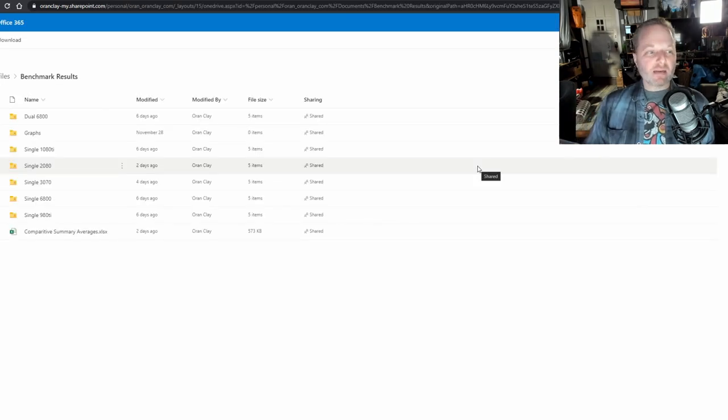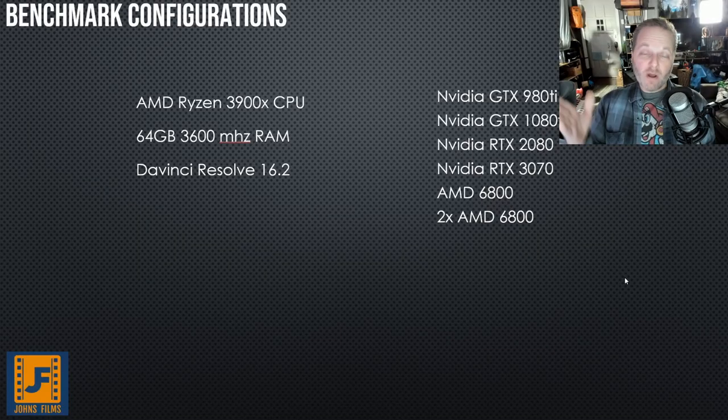Here is where we're getting all of our data. Some things to be aware of: the base system is a 3900X with 64 gigabytes of 3600 megahertz RAM — that is some quick stuff. DaVinci Resolve 16.2. We're going to be running six different graphics cards, five times each, plus five times for each individual test. Then he averaged them, found the deltas, and calculated the standard deviations.